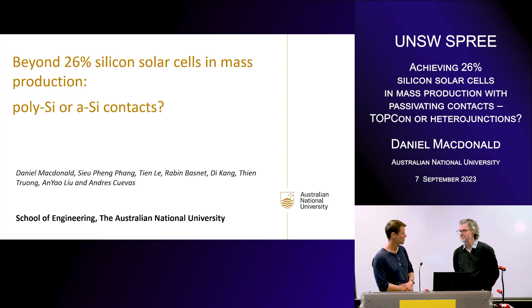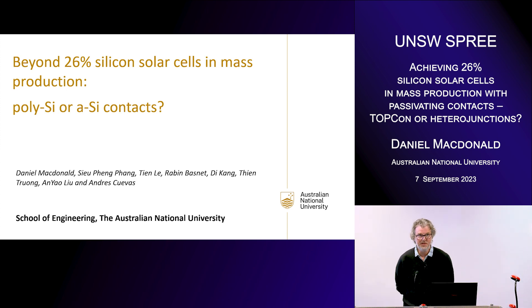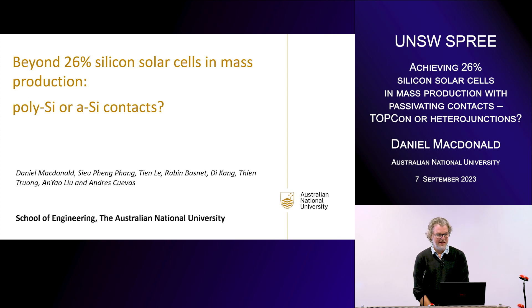So thank you very much, Dan, and we look forward to your talk. Thanks, Torsten, for the nice introduction and for inviting me to come along today. It's really a pleasure to be here and to see so many people who I know. As Torsten said, I'm going to be talking about a comparison between polysilicon contacts and amorphous silicon contacts, and looking at how these two passivating contact technologies can enable us to achieve above 26% solar cells in mass production within the next few years.